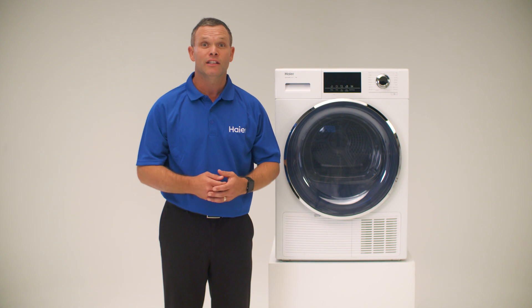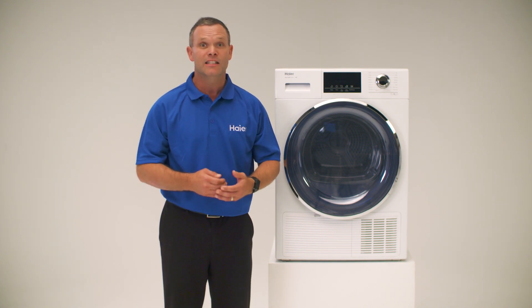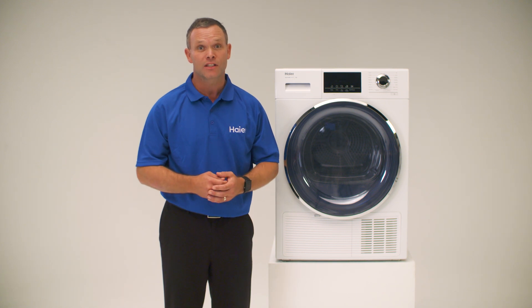Heat pump technology is ideal for the consumer who may have a small space with limited ventilation, as this will reduce the amount of moisture and dust in your laundry.